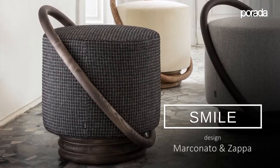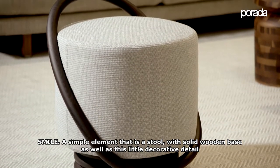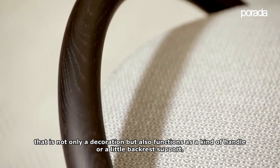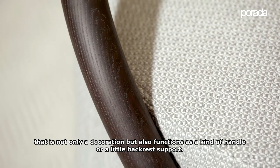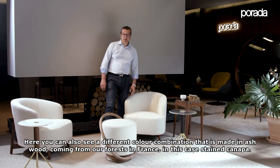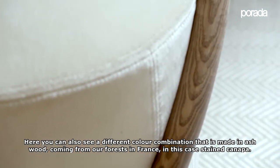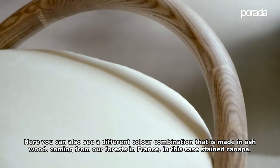Smile is a simple element that is a stool with a solid wooden base, as well as a little decorative detail that is not only decorative but also functional as a kind of handle or a little support for a backrest. Here you can see also a different color combination made in ash wood coming from our forest in France, in this case stained canopy.